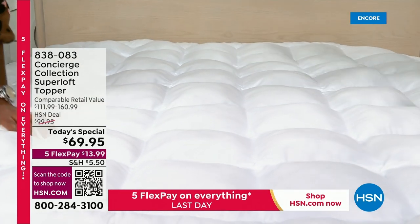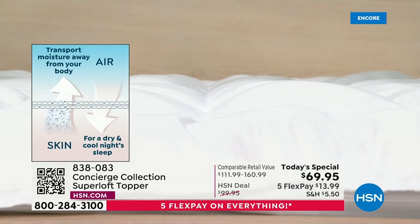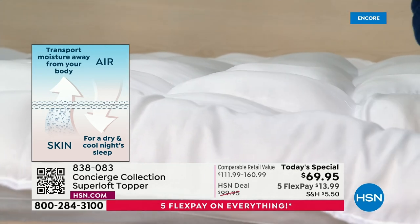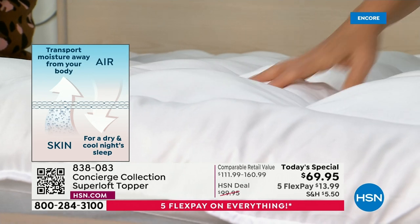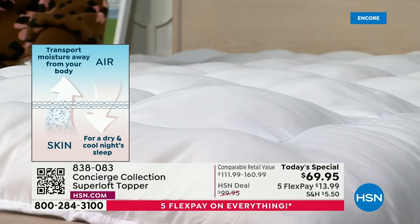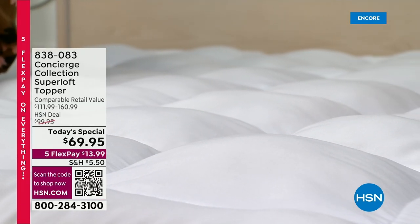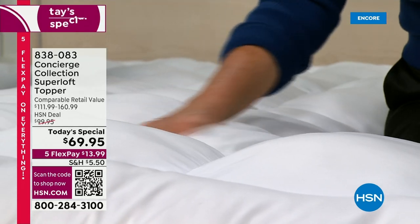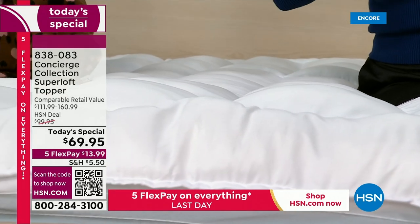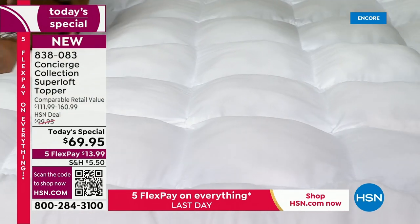Now let's talk about the moisture-wicking side. It's cool to the touch and will help all you hot sleepers. If you have a memory foam mattress and wake up sweating in the middle of the night, this is made just like your performance active wear. It has special grooved fibers that never wash out — it's not a chemical, it's permanent. It takes the moisture and heat and pulls it away from your body so you can sleep more comfortably, keeping you dry all night long.